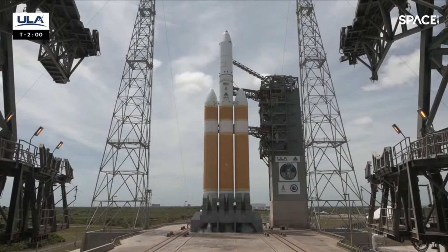T-minus two minutes. The rocket, payload, ground systems, and eastern range are go for launch. If you just joined us, I'm Andrew Lenhoff, your host for the final Delta launch today. Liftoff is currently scheduled for 12:53 p.m. Eastern.